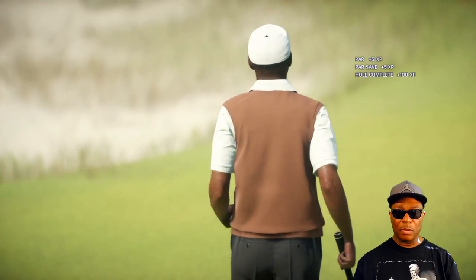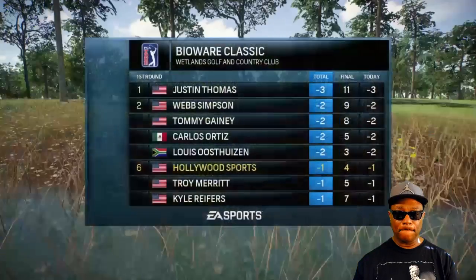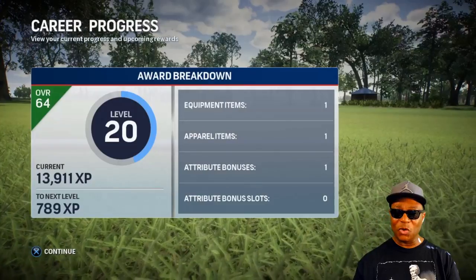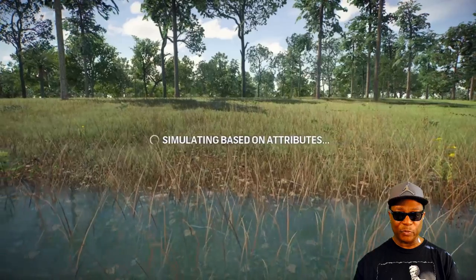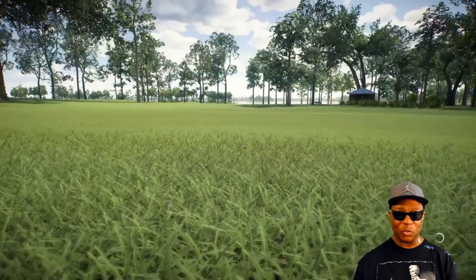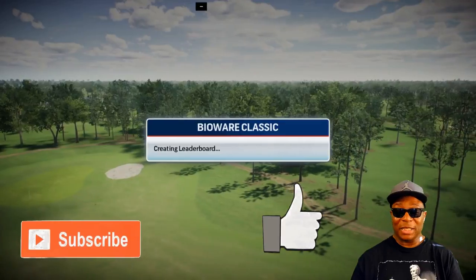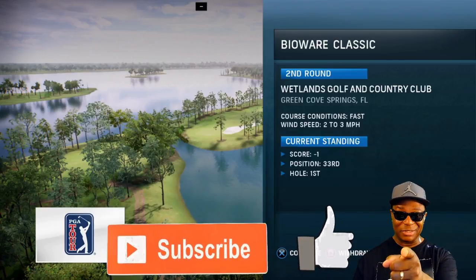Another par — nice. We remain one under. Got to make sure I don't push it left or right, got to swing that club even. Don't forget, second round coverage coming your way tomorrow! All right guys, we're hanging in there — we're in 64th overall but our ball striking went up to 66. We are in 32nd place at minus one, and we're creeping up! I hope you enjoyed this video — stay tuned for round two. If you're new to the channel and want to see some fantastic golf in this Bioware Classic, hit that subscribe button, join the team of Hollywood Sports, and as always, hopefully I'll see you on my next video. Thanks for watching!